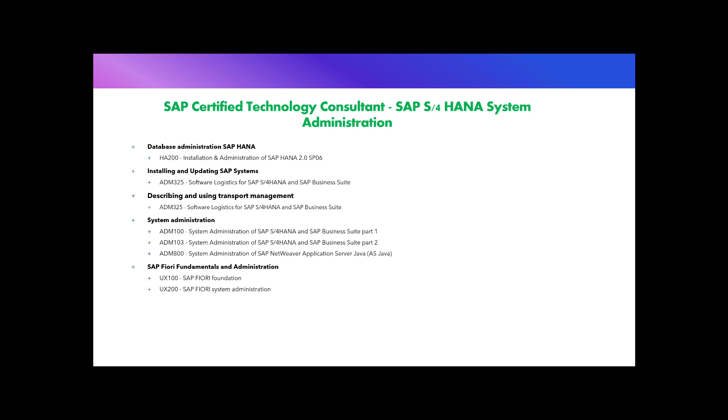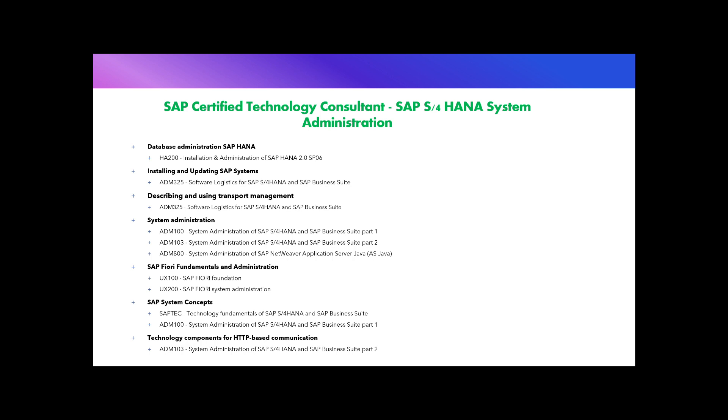The SAP Fiori Fundamentals and Administration topic covers configuring SAP Fiori for S/4HANA. It is covered by UX100 (SAP Fiori Foundation, costing 4,335 US dollars) and UX200 (SAP Fiori System Administration, costing 2,600 US dollars). The SAP System Concepts topic covers SAP products, architecture, and technologies, addressed in the SAPTECH course (Technology Fundamentals of SAP S/4HANA and SAP Business Suite, costing 3,468 US dollars) and ADM100. The final topic, Technology Components for HTTP-Based Communication, covers configuring Internet Communication Manager, installing and configuring SAP Web Dispatcher, and is covered in ADM103.